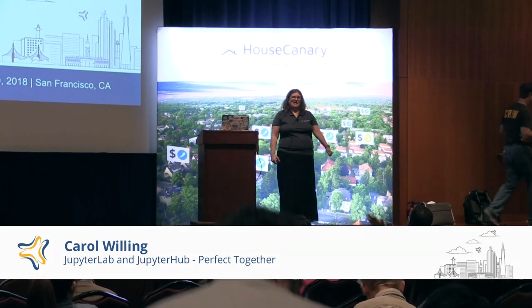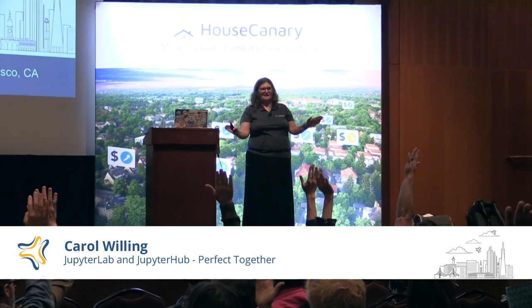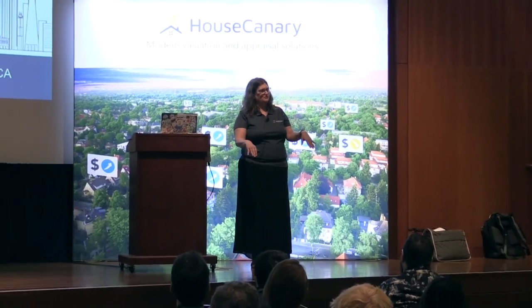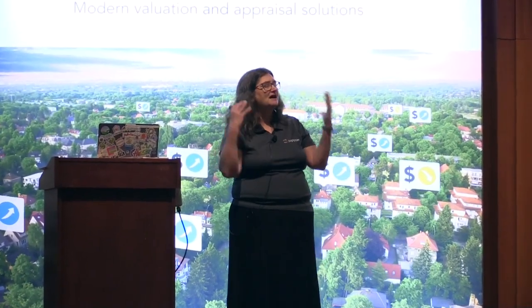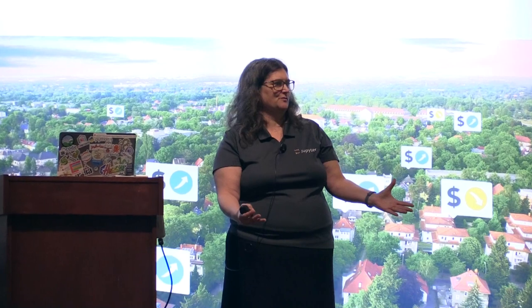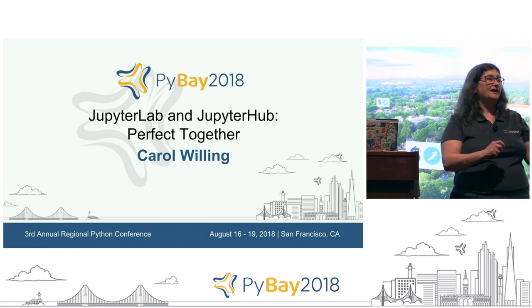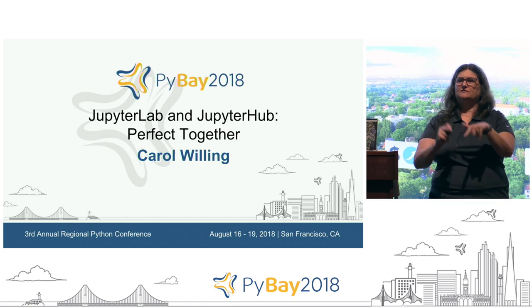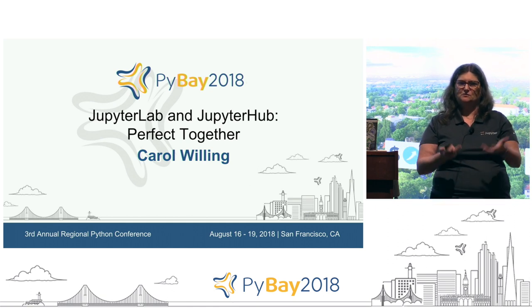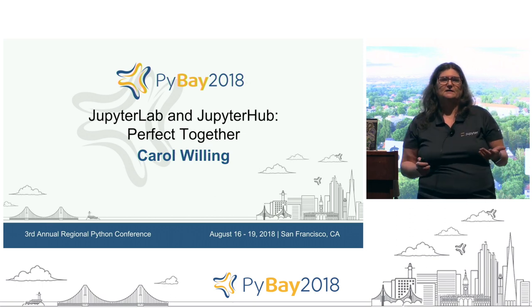Hi everybody. How many folks have used the notebooks and love them? How many aren't quite sold on the notebook's benefits or usage? And how many have never used the notebooks and don't know? Okay, so a few. For those of you that haven't used it at all, I'm going to go kind of fast, but I think you guys will all keep up. And I hope to answer the question for those of you that don't quite get where the notebook fits into your workflow. Hopefully I will give you some ideas of what might be useful to you.